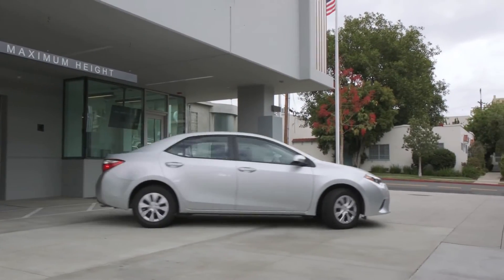In West Hollywood we want to build more housing, and I think automated garages are going to allow more units to be built and more parking to be built on the same footprint.